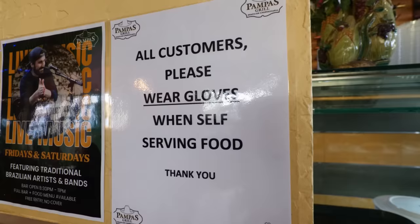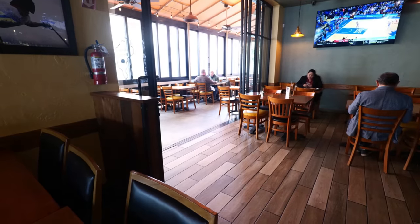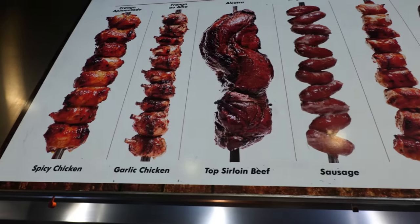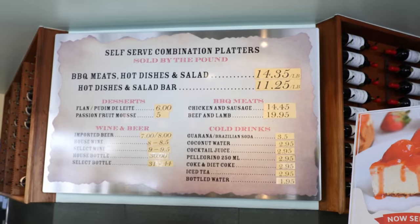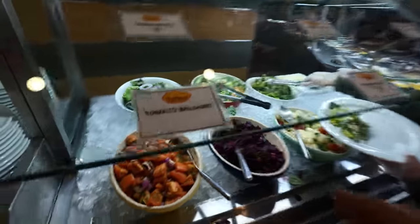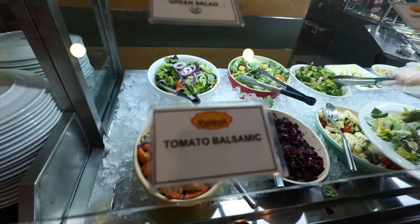There are two locations of Pampa's Grill in LA. The other one I've been to is at the farmers market, which is pretty much a takeout spot, but this one in Culver City is a full-on brick-and-mortar establishment with a lot of seating. Behind me is the buffet bar where you can have salads, hot foods, and ten different choices of Brazilian barbecue meats. It's not all-you-can-eat — you pick your foods, they weigh it, and that's how they charge you. It's a good thing they label everything so you know exactly what you're getting.